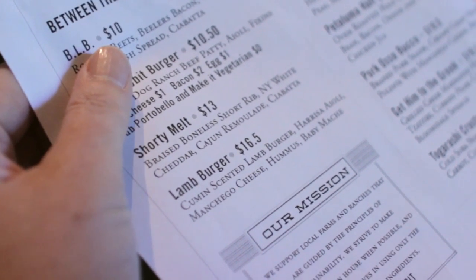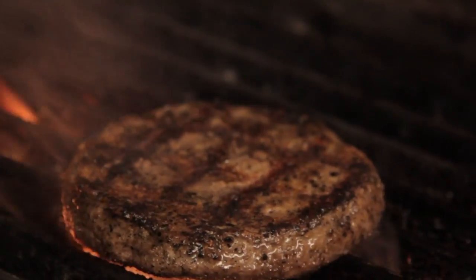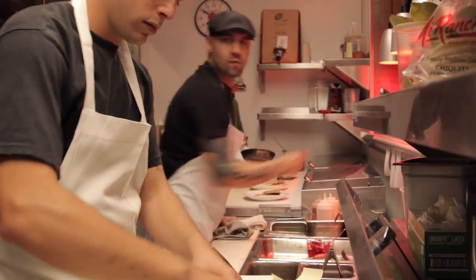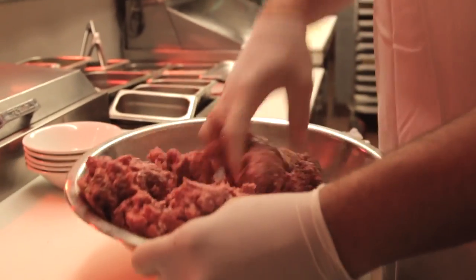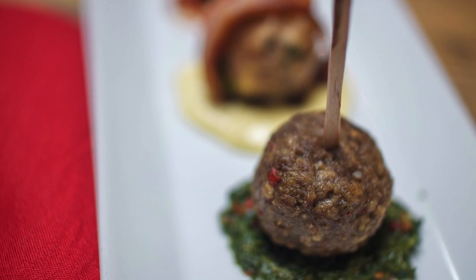We like using lamb on our menu because it's delicious. It has a unique flavor. Our customers love it, and it's very versatile for our chef team. When we opened, Chef Baez developed a menu item called Farm Animal Lollipops. The centerpiece is Superior Farms lamb.